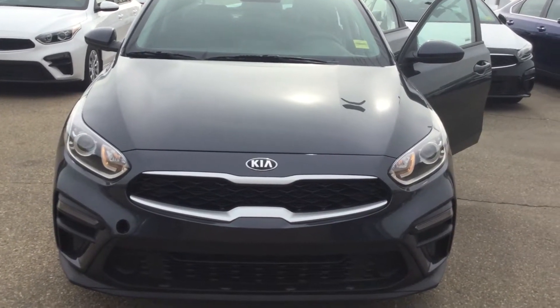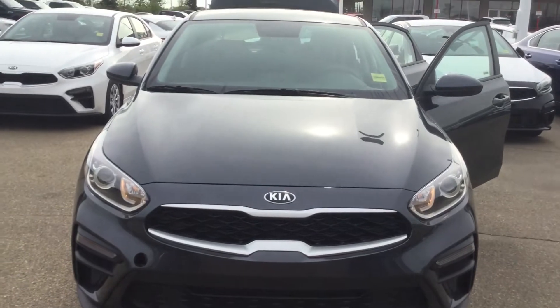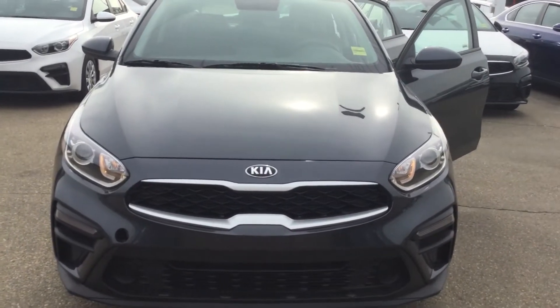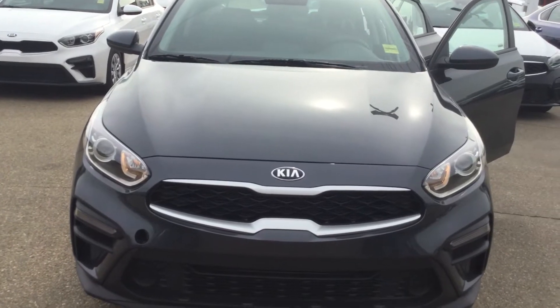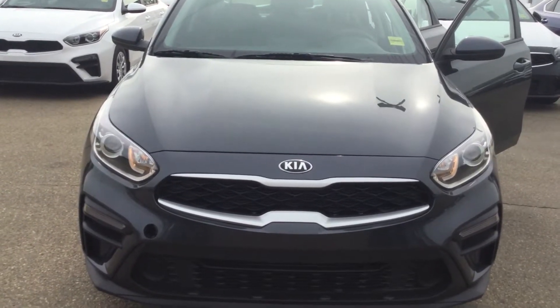Good morning Tyler! This is Bruce here from Shoei Kia. Thank you so much for your inquiry on the 2020 Kia Forte LX.